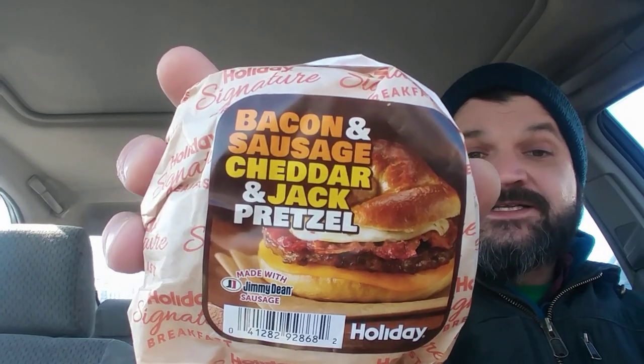I'm going a little off book here today. Everything that was available in the hot rack I had already eaten and reviewed for you guys. So I got something from the cold case and microwaved it. So it's still hot food, it's not hot held though — it's cold held and microwaved to reheat. But that thing is the bacon and sausage cheddar and jack pretzel.